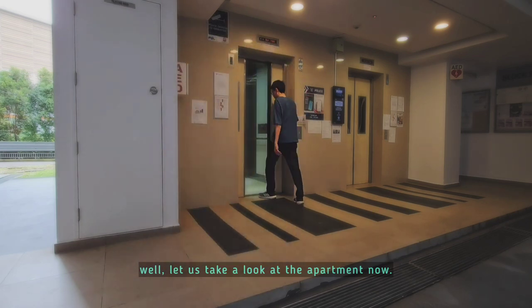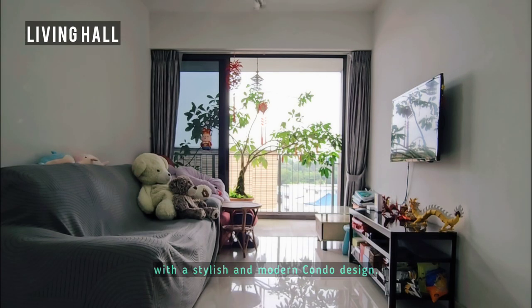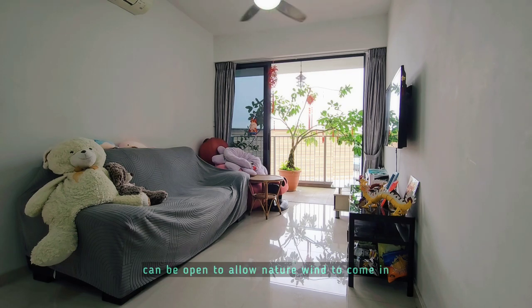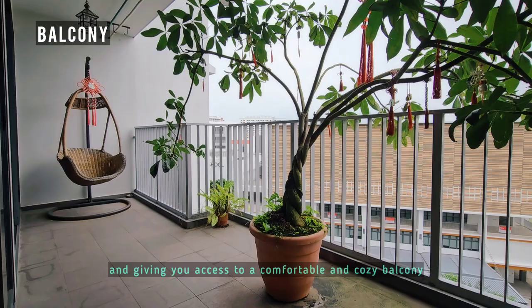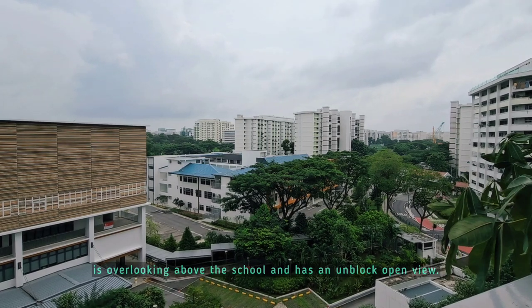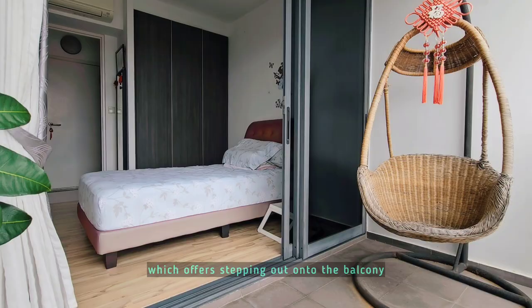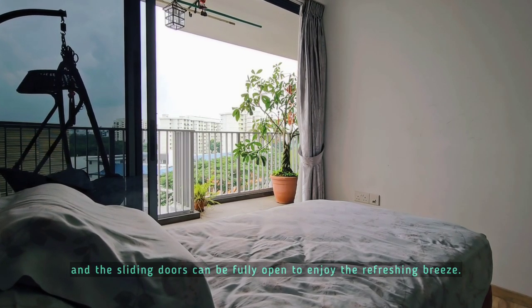Let us take a look at the apartment now. It comes in the size of 87 square meters, with a stylish and modern condo design. The living hall has a full-height sliding door that can be opened to allow natural wind to come in, giving you access to a comfortable and cosy balcony. The balcony is overlooking above a school and has an unblocked open view. It also connects to a bedroom, which offers stepping out onto the balcony, and the sliding door can be fully opened to enjoy the refreshing breeze.